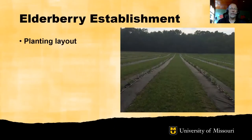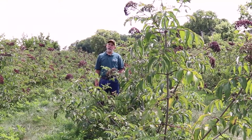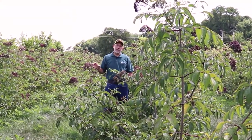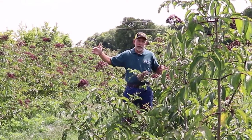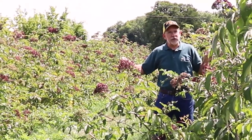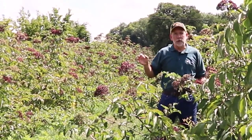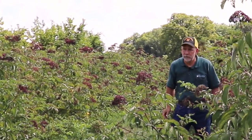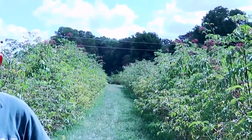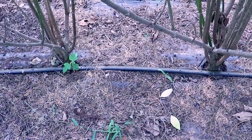Now let's turn to elderberry establishment. The first thing to consider is planting layout — an elderberry planting is perennial and it's important to lay it out properly. Generally the best sites are elevated above lower ground so cold air moves off the planting. When planning the layout, rows should follow the contour of the slope to reduce erosion and soil loss. Rows should be 10 to 12 feet apart, and plants within the row should be two to four feet apart.